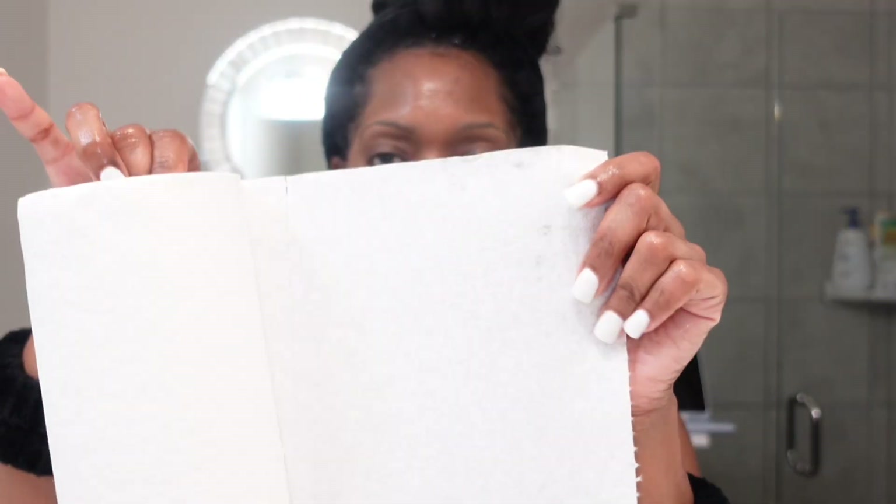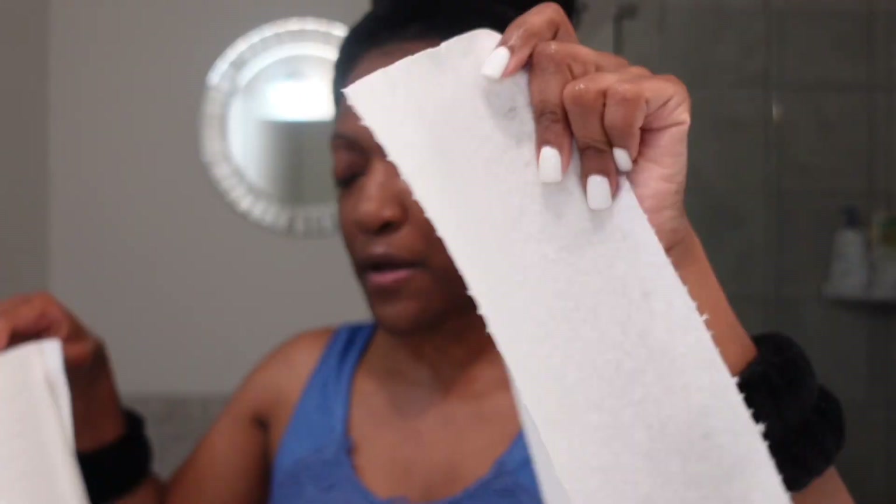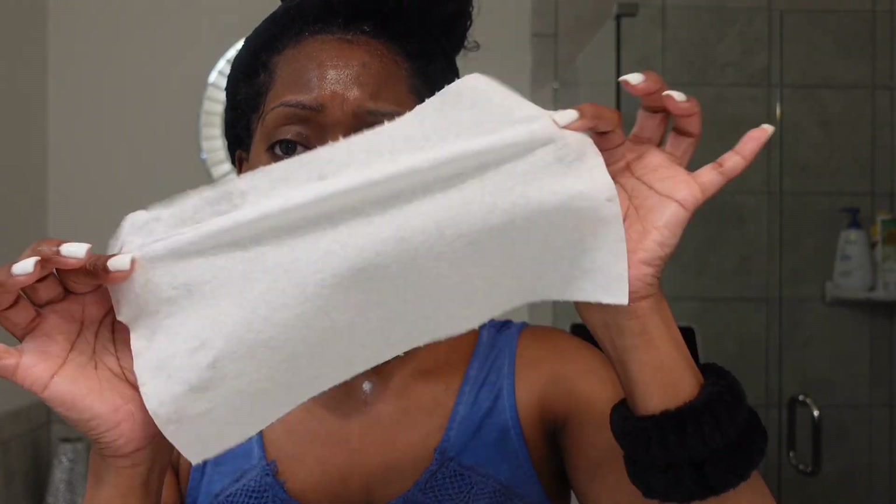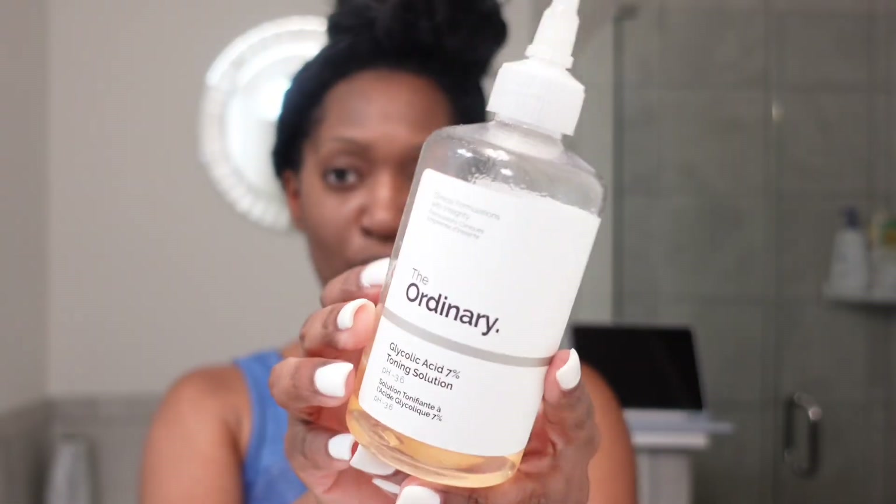So after I wash my face, I go in with these — they're like cloth paper towels. These are the ones from the Viva brand, cheaper than the ones you get off Amazon, and they are a thick cloth paper towel. You can get these at any grocery store, Walmart, or Target. So now that that is done, my next step after washing my face will be to tone — but I'm not going to do it tonight.